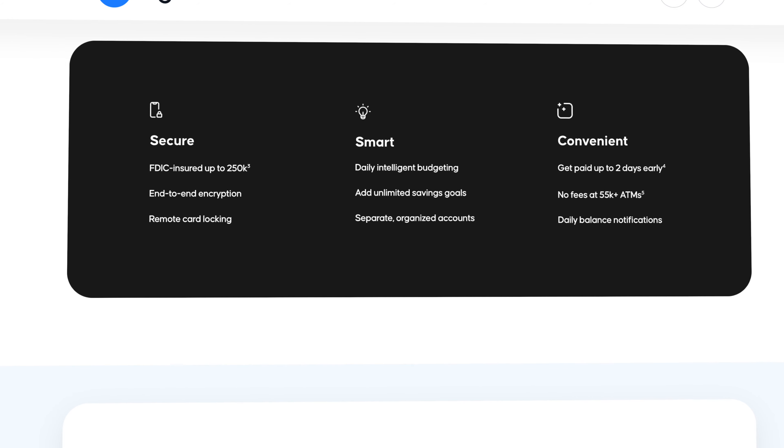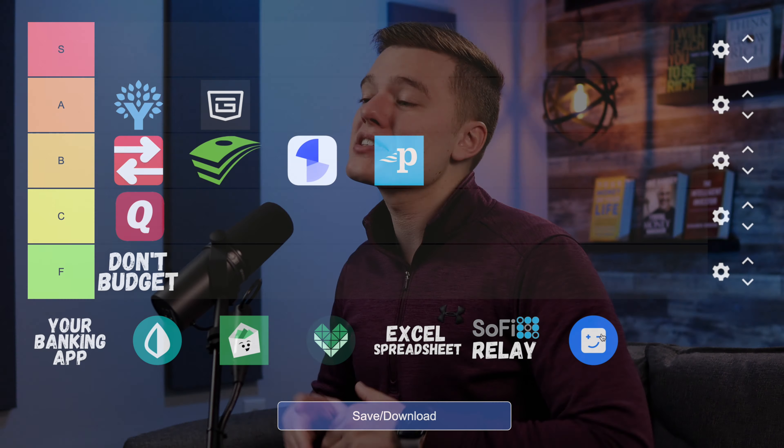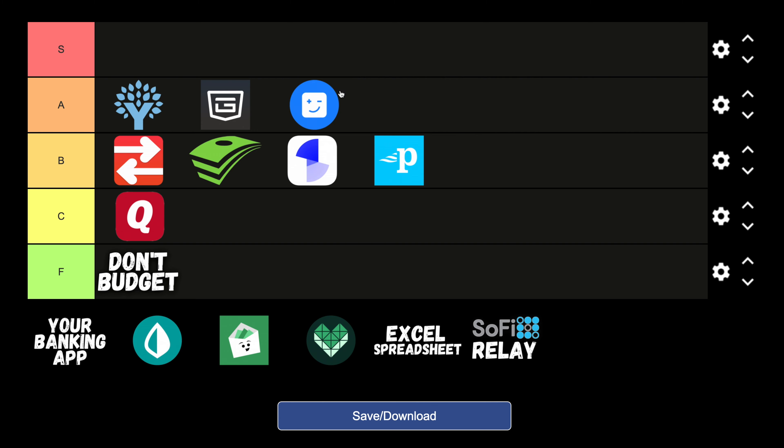So if you have to pay say $12 a month for Netflix, Digit is going to automatically recognize that recurring bill and each day it's going to set aside a few cents, just to make sure that when it comes time to pay, that money is already set aside — and in a lot of cases I didn't even notice these microsavings were being set aside. Not strictly a budgeting platform, but it absolutely has the tools to budget, save, and invest automatically, so I'll be putting Digit in the A tier.